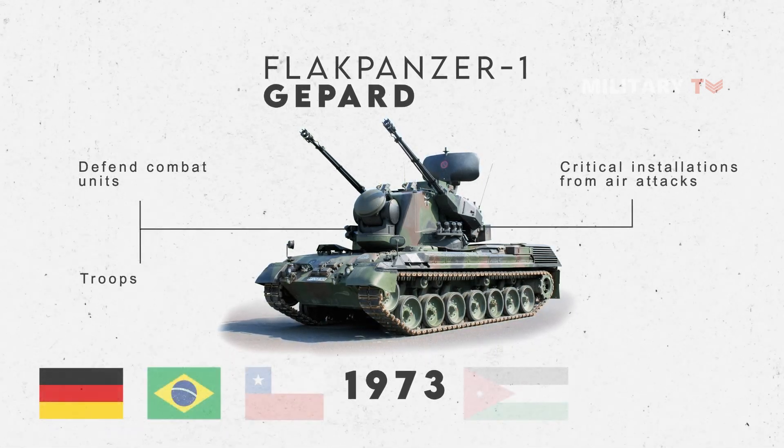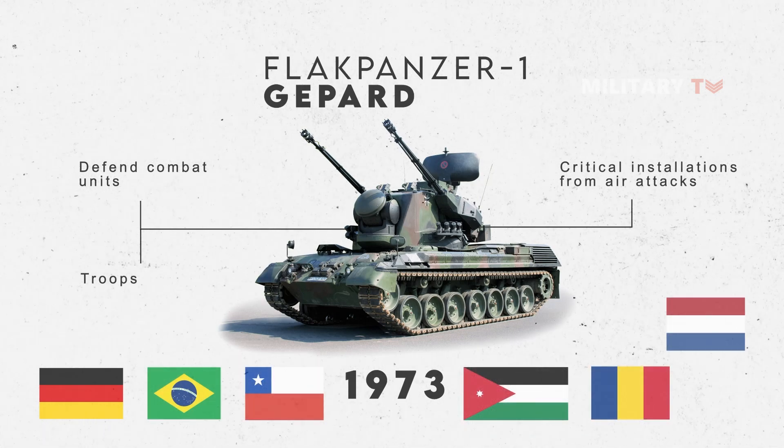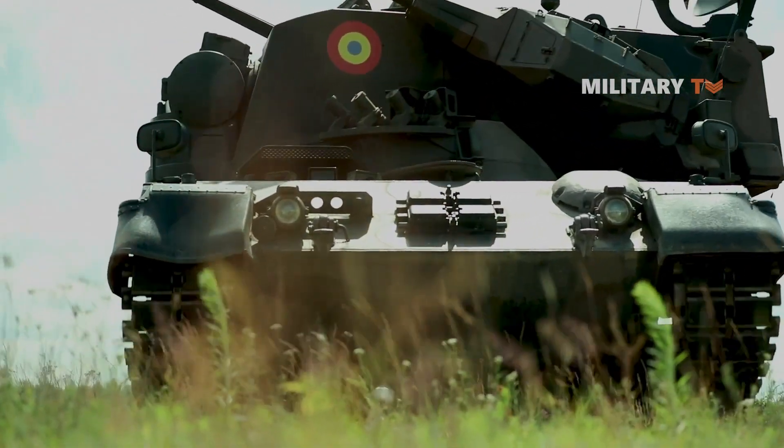Germany, Brazil, Chile, Jordan, Romania, and the Netherlands are currently using this anti-aircraft weapon. Germany will deliver 30 of these anti-aircraft systems to Ukraine in 2022.